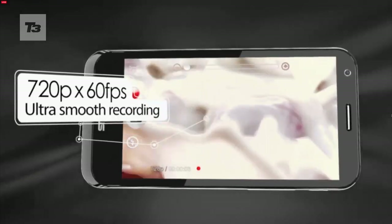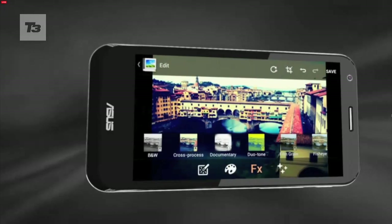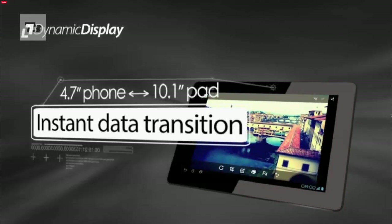Out of the box, it comes running Android Ice Cream Sandwich, but there is a promise that Jelly Bean will come soon. There's also NFC and 50GB of ASUS web storage for two years.